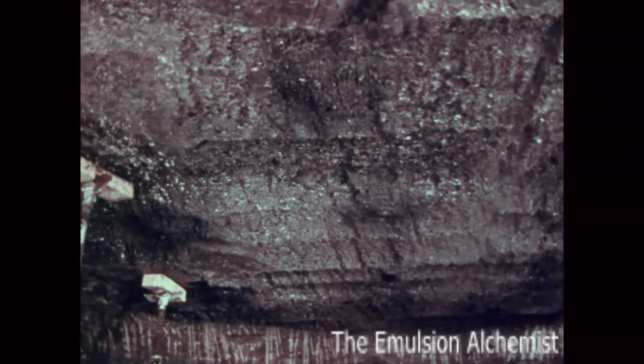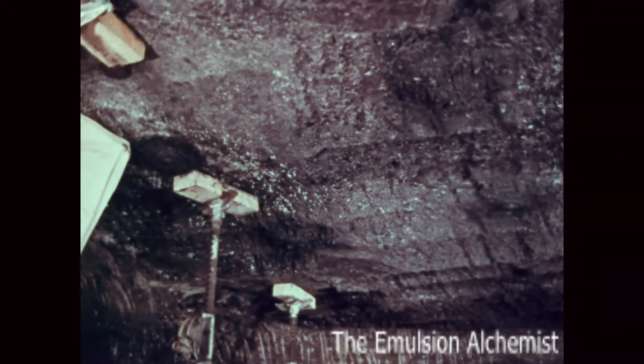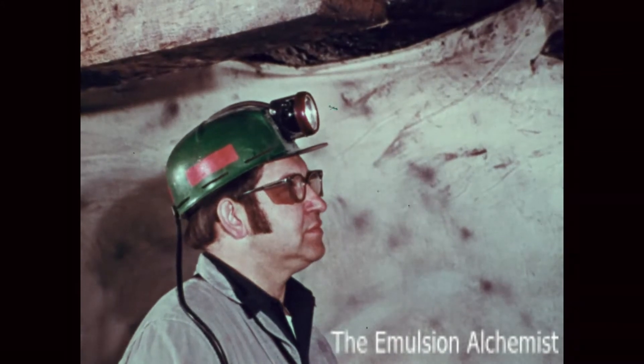Visual inspection is important. If the roof looks dangerous, no further testing is necessary. It should be taken down or be properly supported immediately.